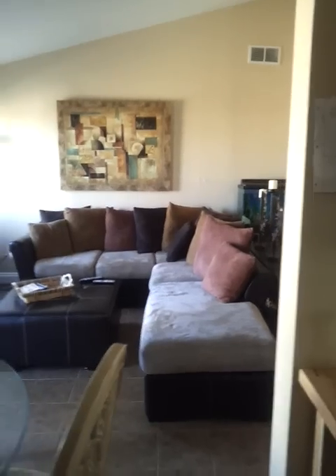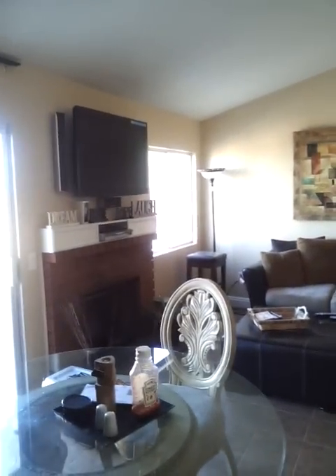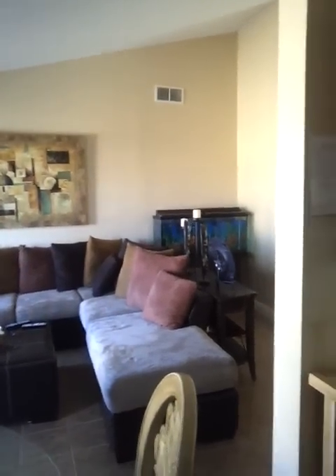My family room. My flat screen 42-inch — I got it like maybe four years ago from Black Friday at Walmart.